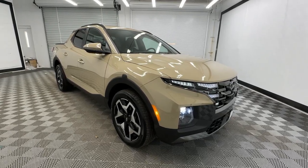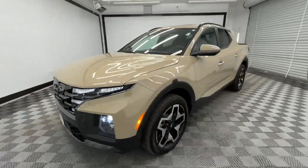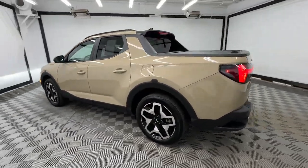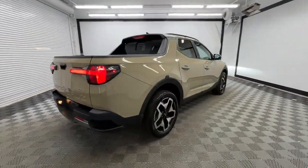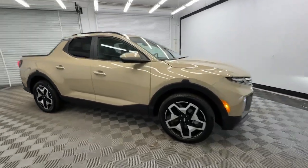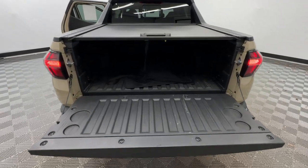Looking for your dream car? It could be the 2023 Hyundai Santa Cruz. This vehicle is an outstanding buy with fewer than 10,000 miles on the odometer. Here's a stylish Santa Cruz that offers open bed and towing utility, a premium interior loaded with modern tech, sculpted good looks, and a calm composed ride. Let the adventure begin.